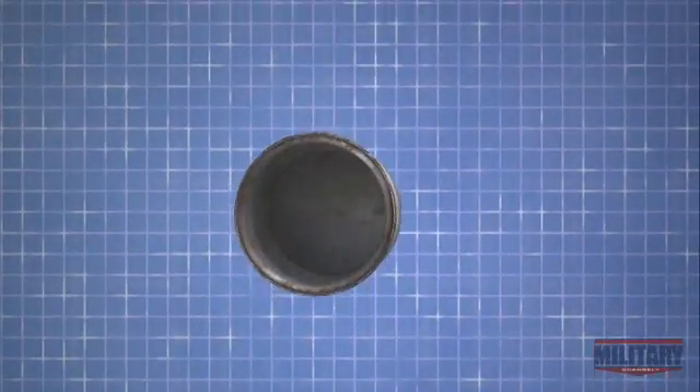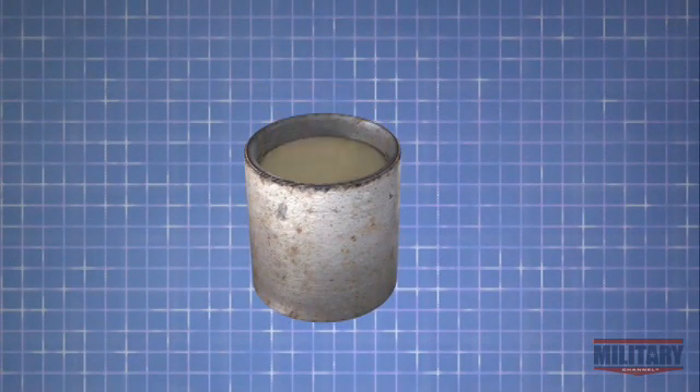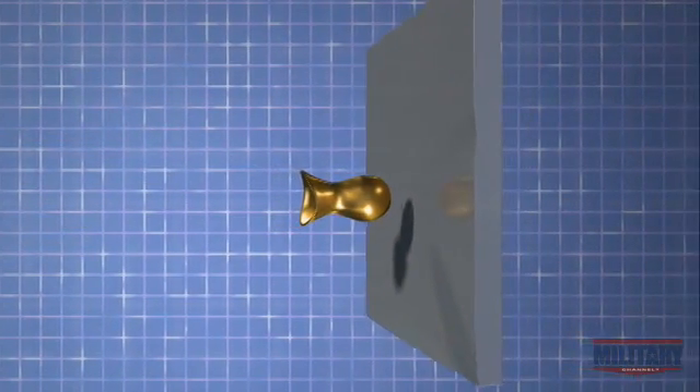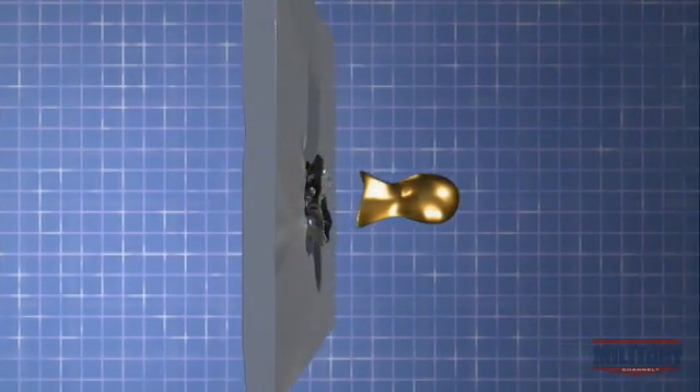An EFP is comprised of a steel cylinder that is filled with high-energy plastic explosives, which is sealed on top with a concave copper plate. When the EFP explodes, it creates so much kinetic energy that it turns the copper plate into a metal slug that can penetrate several layers of hard steel.